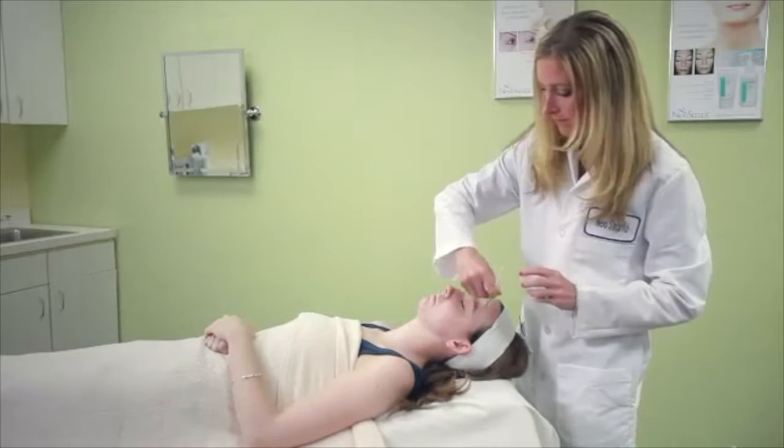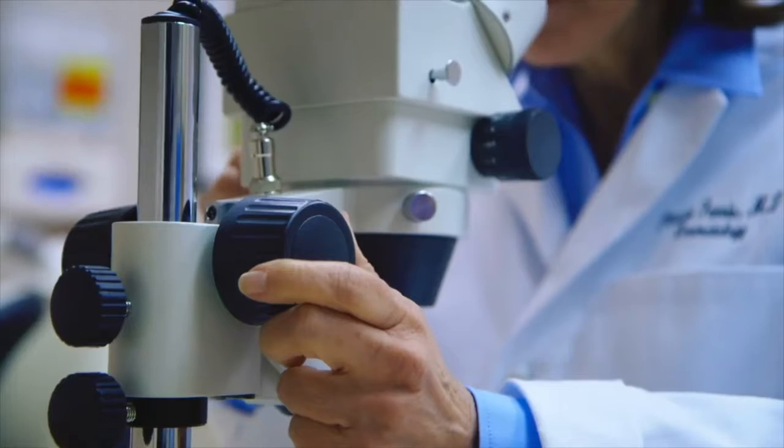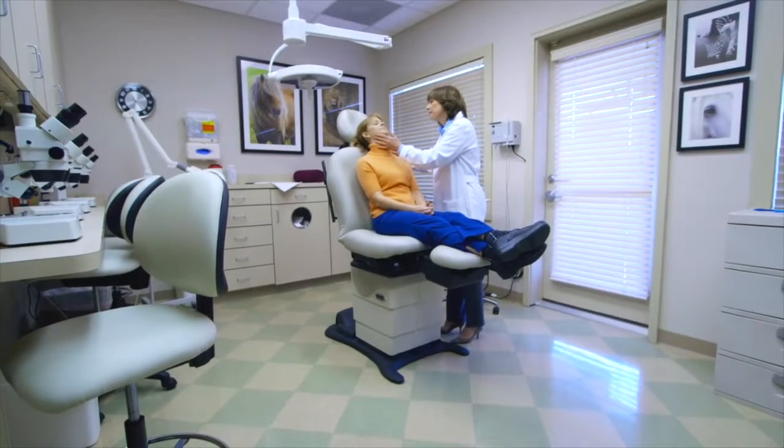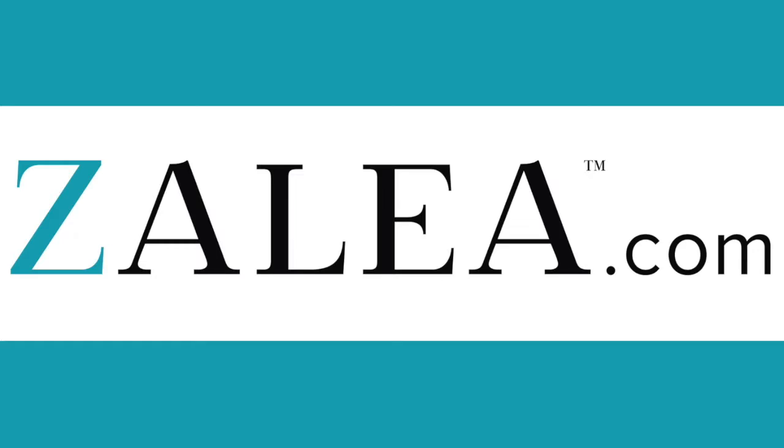What makes this peel different is the ingredient. Retinol has more than 40 years of research behind it and is considered the gold standard in anti-aging. Carolyn Grimes reporting for Zalia.com.